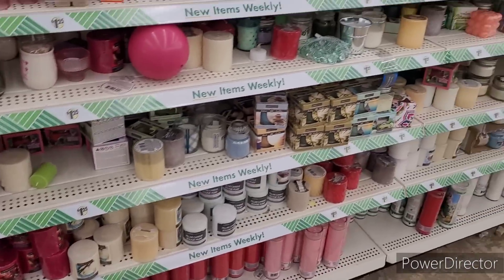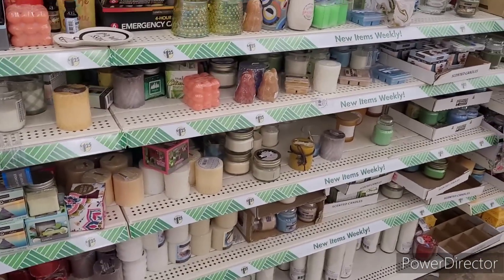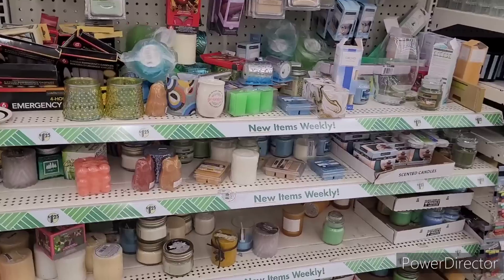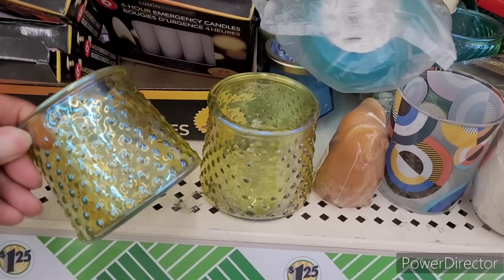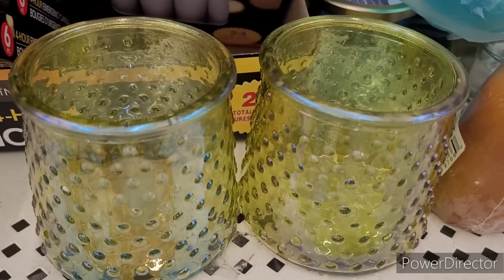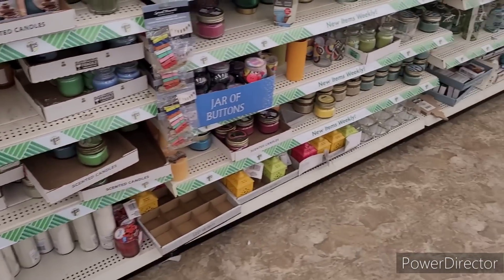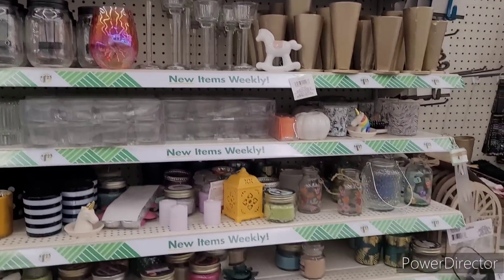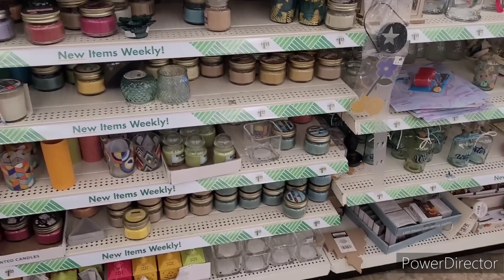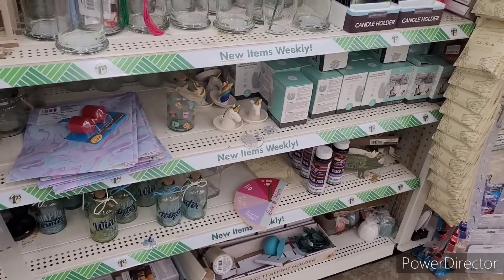Let me see their candles — let's see anything new over here. These are pretty right there. Some more candles. Little odds and ends over here — y'all see some short-living items.